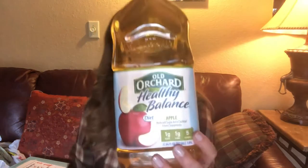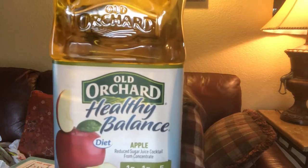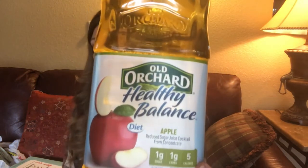My husband is on keto and he lost 14 pounds in two weeks — no kidding. He drinks a lot of beer in the garage, but he likes this apple juice which is only one carb. On keto you count your carbs and give yourself 20 a day. This is only 5 calories, but it tastes just like apple juice. If you're having an adult beverage — maybe vodka in this with some ice — that would be good.